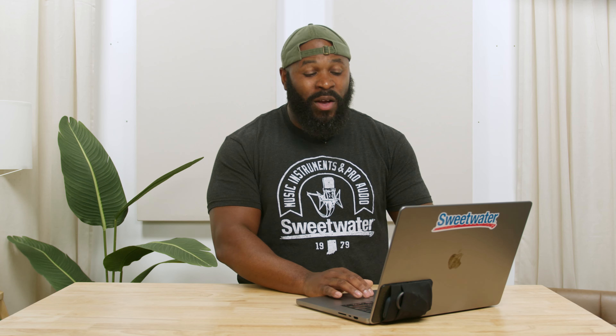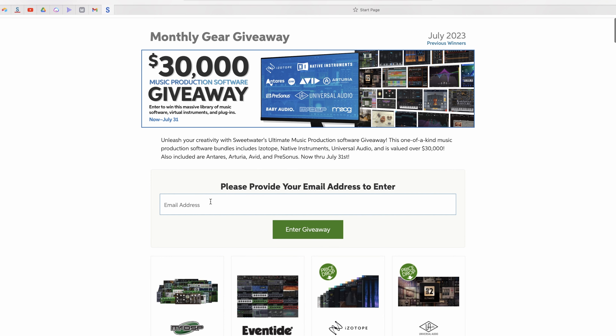To participate in this giveaway, all you've got to do is scroll back up to the top, enter your email address, and then select that enter giveaway button — and now you've just entered yourself to win this amazing giveaway.